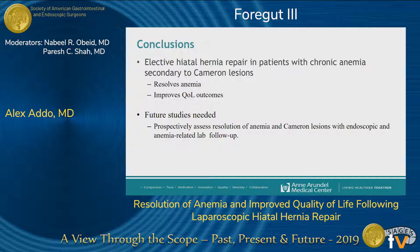As far as we're concerned, this is the largest series that examines the resolution of anemia and improvement of quality of life within this cohort of patients. Our results show that in an appropriately selected group of patients, hiatal hernia repair contributes to the resolution of anemia and the improvement of quality of life. However, we do need prospective studies that prospectively follow the resolution of anemia and Cameron's lesion with endoscopic and anemia-related lab follow-up.